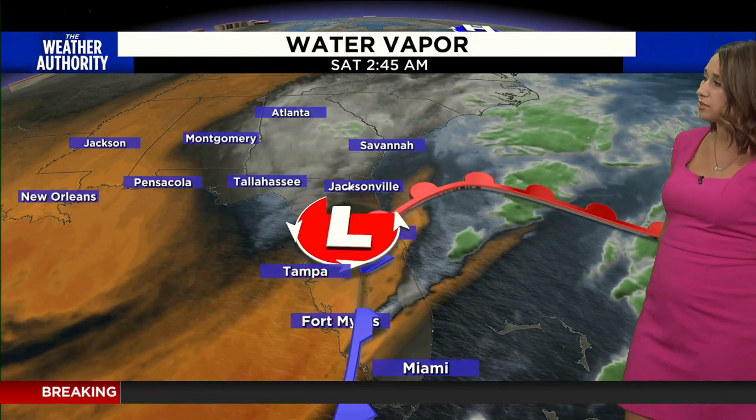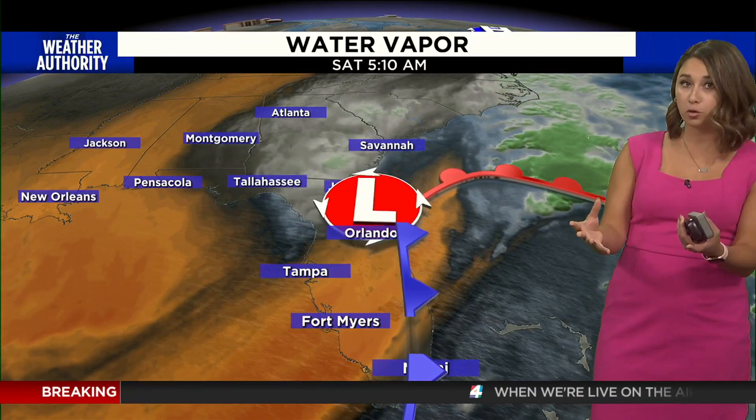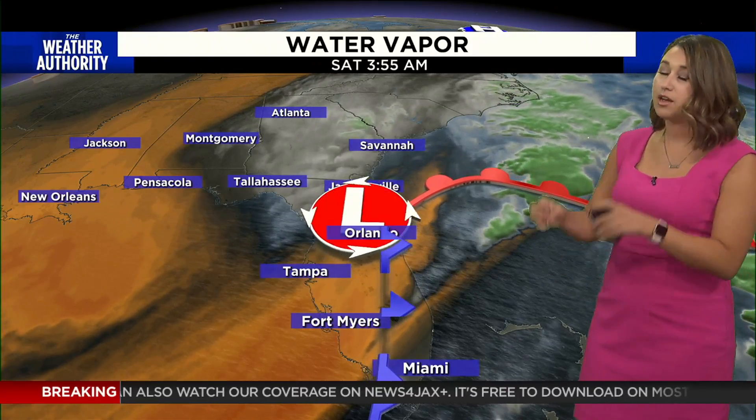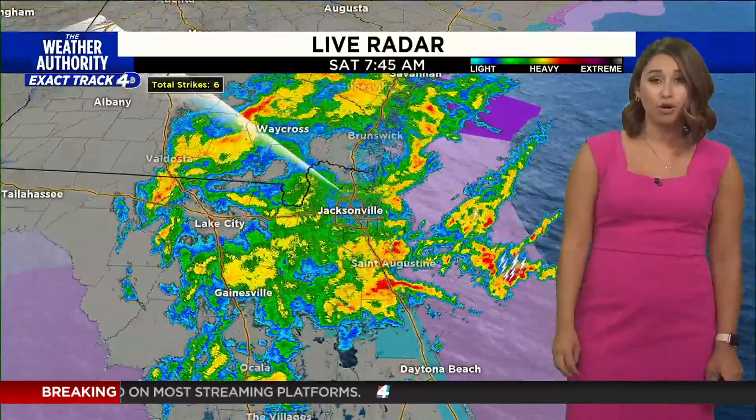Gloomy clouds, gray skies. This area of low pressure is going to continue to move offshore as our nor'easter brings a lot of moisture in the air. There are high winds, especially along our coastline, and it's going to move a lot of water onshore during high tide. But once the system moves on through later this afternoon and this evening, this dry air is going to make its way in and we will dry things out as we head into tomorrow.